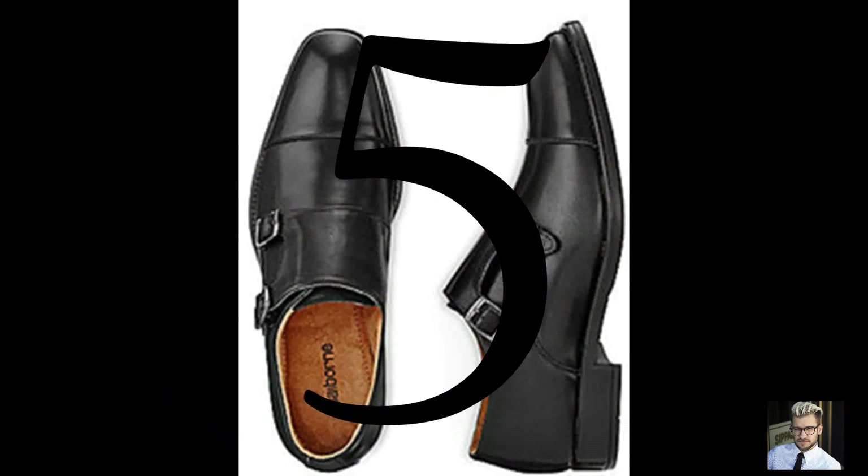Number five, last but not least: these are my favorite dress shoes that I own — my beloved double monk straps. They are Claiborne. I found them at JCPenney for 60 bucks. I love these shoes, I just love them so much. They are super classy, they are amazing. You cannot get any classier or dapper than this. So this is my top five.